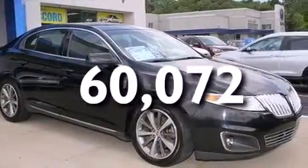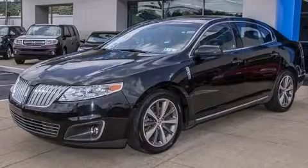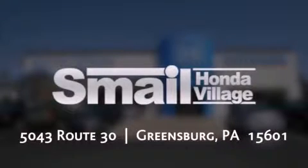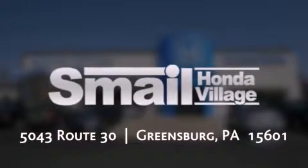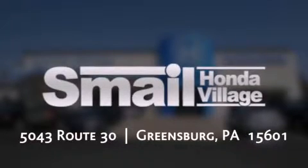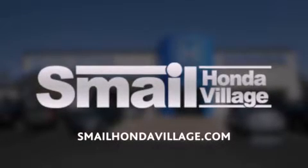We hope you found this video informative. Please contact us today. Smale Honda is conveniently located at 5043 Route 30 in Greensburg. We are less than half a mile from the Westmoreland Mall. Contact us today to find out about our financing specials, leasing offers, or visit us at SmaleHondaVillage.com.